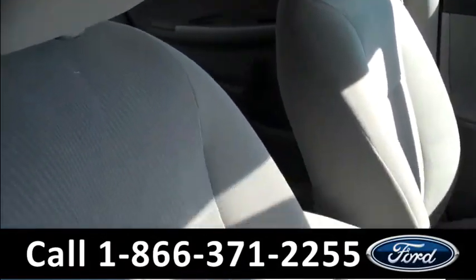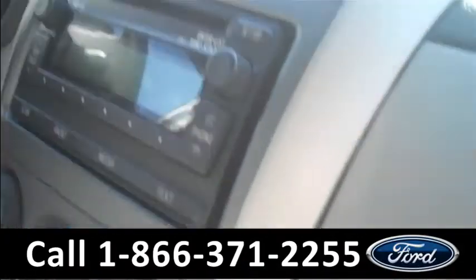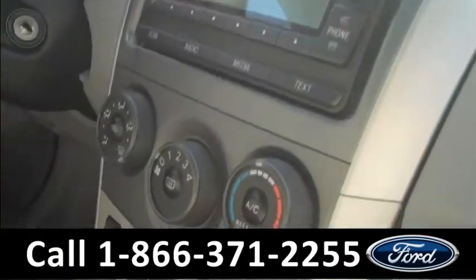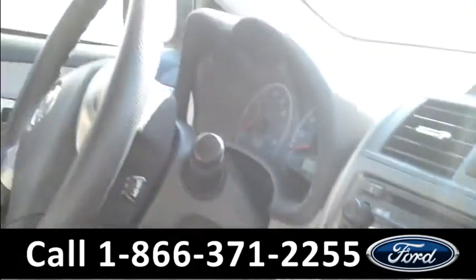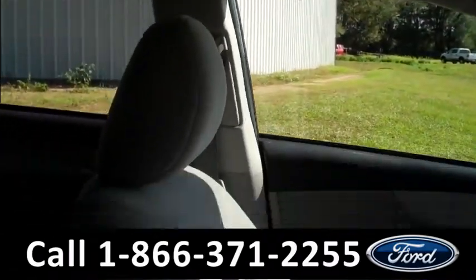The inside is in great condition. You have cloth interior, dual glove box, AM/FM radio with a CD changer. You also have USB and auxiliary ports, climate controls, cruise control, Bluetooth capability, powered locks, windows, and mirrors.